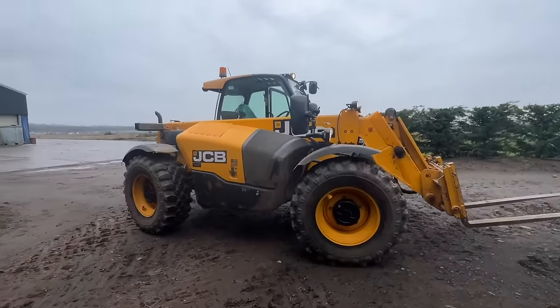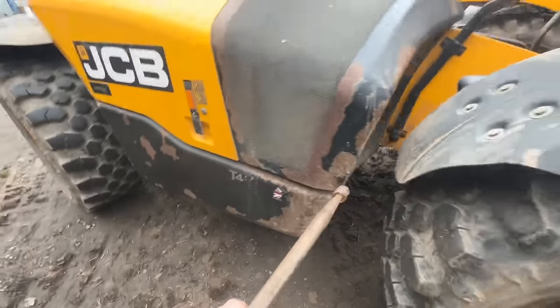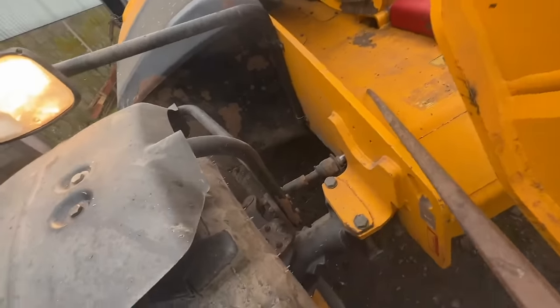Someone's giving the forklift a wash. This is all needing some TLC — another job to add to the list.